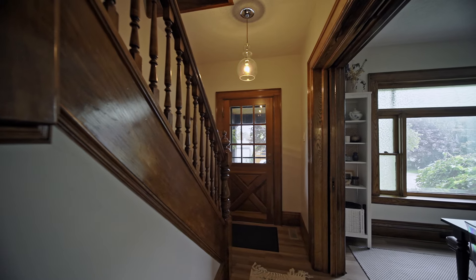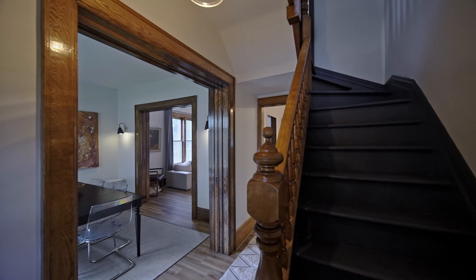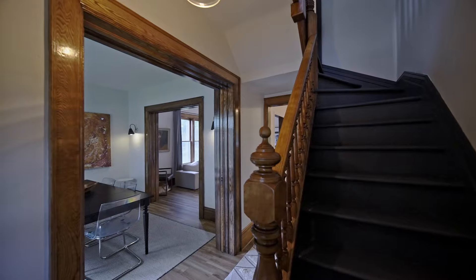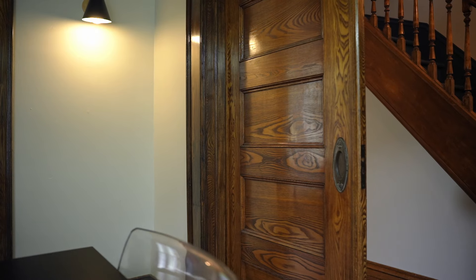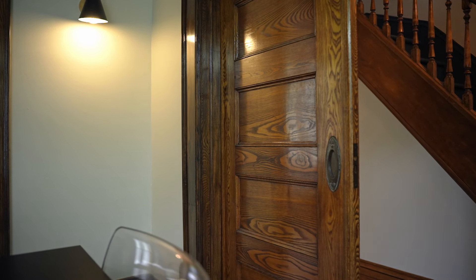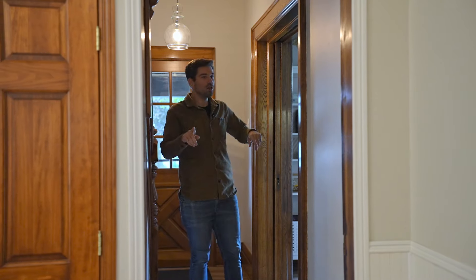Stepping inside this century home, it just feels good in here. It's a two-and-a-half story home and we're gonna start out on the main floor. When you walk in, you're gonna notice the impeccable condition of the woodwork, and that's what makes these homes stand out — how beautiful it is. There's no exception here; they really shine. I love the staircase and you've got the pocket doors leading into the living room, both in amazing condition.